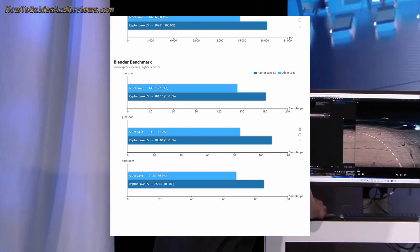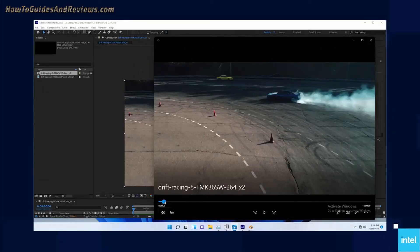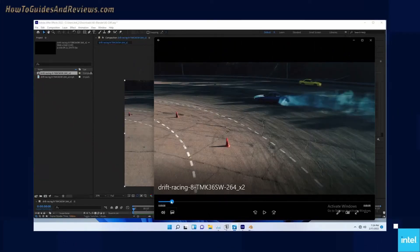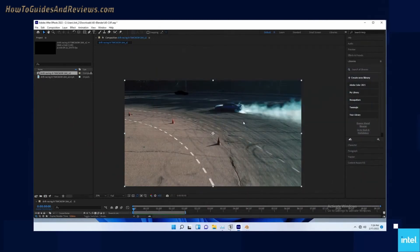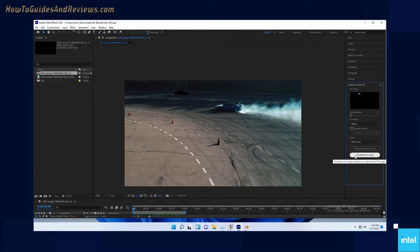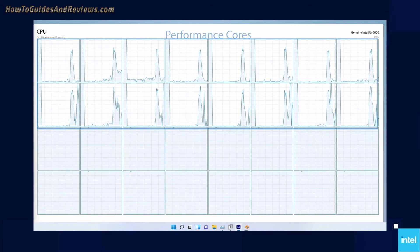In terms of the best processor of the lot, it should be the 13600K, which should just manage to beat AMD's Ryzen 7600X despite being priced about 10 percent lower at around $350 — though it lacks integrated graphics. For gaming, the best value for money looks set to be the six-core 13600K, though AMD processors will have more cache, so AMD could edge ahead in some games.